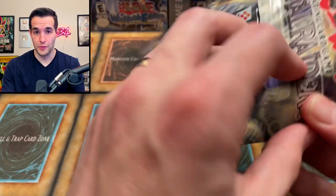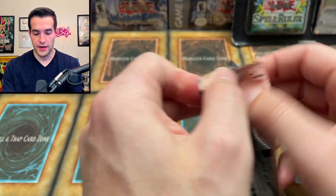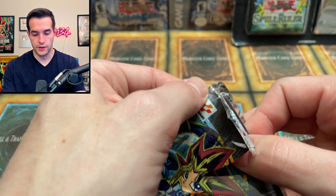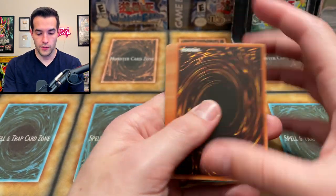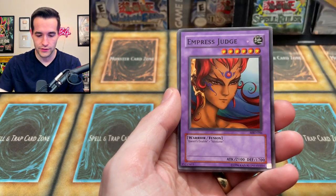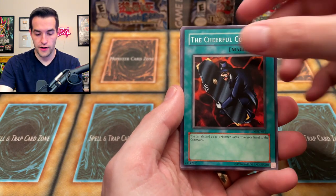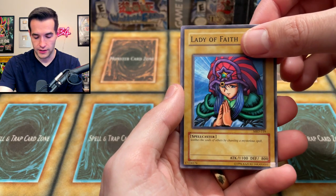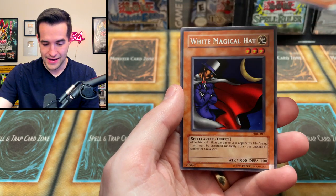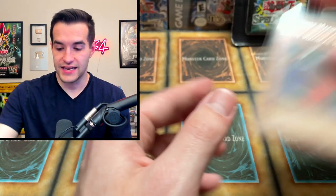A couple blisters to go — let's start with Metal Raiders, then the Forbidden Legacy with the EN packs. Metal Raiders blister — let's pull something. It feels normal, not like the resealed one. Saggi the Dark Clown, Doma the Angel of Silence, Empress Judge, Soul Release, Cheerful Coffin, Queen's Double, Lady Diffy, Seal Scorpion, and finally White Magical Hat. So the blisters are 0 for 4. Let's see if the Forbidden Legacy can turn that around. The loose packs were really, really good — let's crack into this.